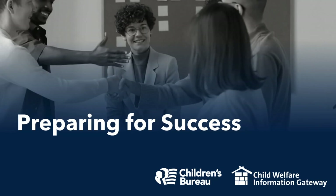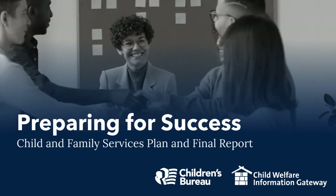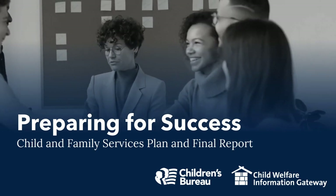Webinar title: Preparing for Success — Child and Family Services Plan and Final Report. Let's explore a special collection of resources to help states prepare for success in submitting the Child and Family Services Plan and Final Report.